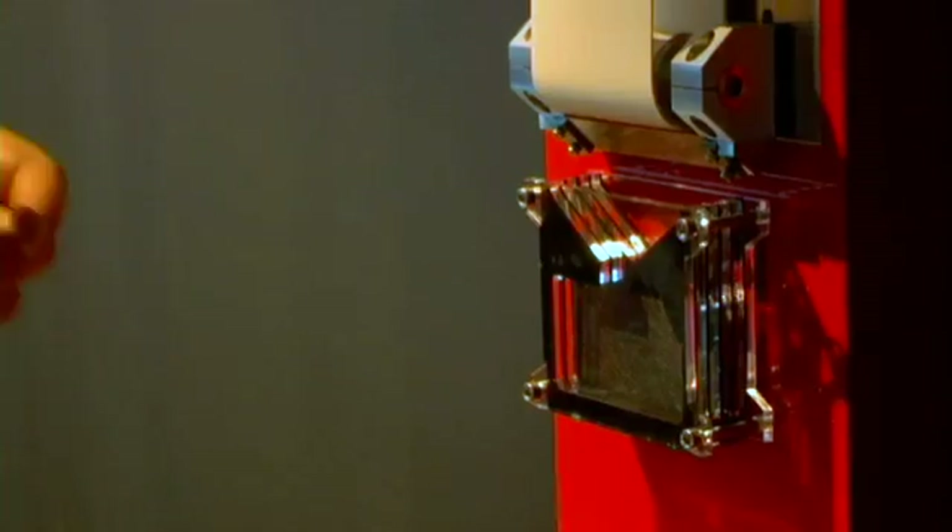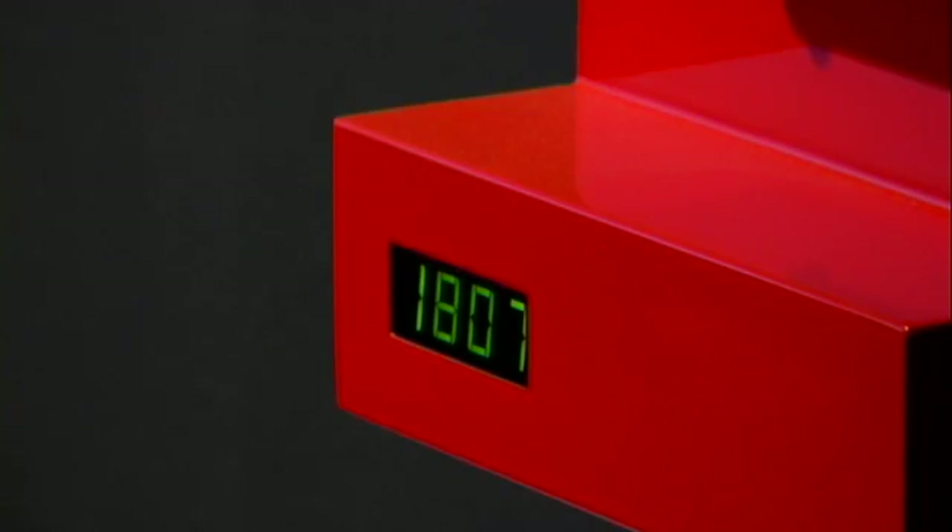The microbial fuel cell is the device that turns that organic matter into electrical energy. That electrical energy is stored in a capacitor bank, and then it's made available for a small LCD clock and the motor at the top which keeps the flypaper belt turning.